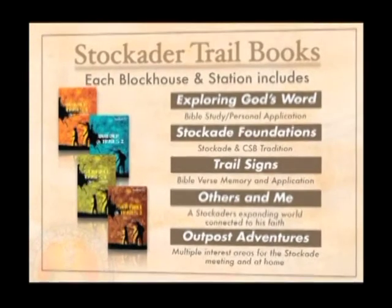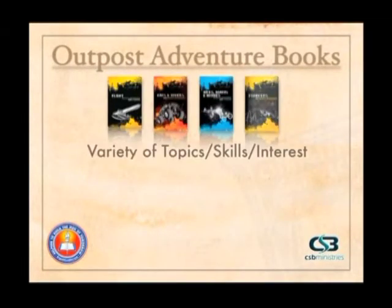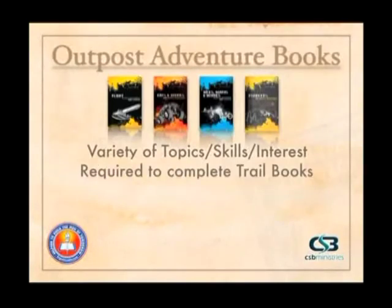The Outpost Adventures are contained in new books, and there are going to be a number of them available covering a variety of topics, skills, and interest areas — there'll be something that every boy wants to do. These are required to complete the boys' trail books. If you have a boy working on Station One or Blockhouse Three, he will need to do one to three Outpost Adventures in order to complete that level.